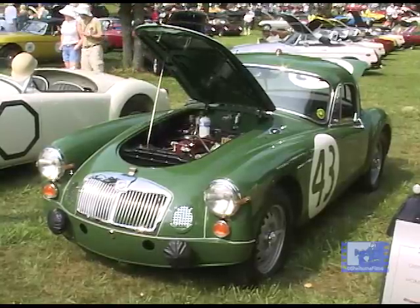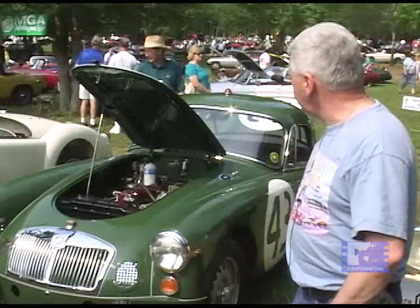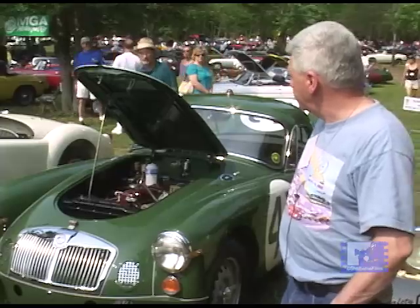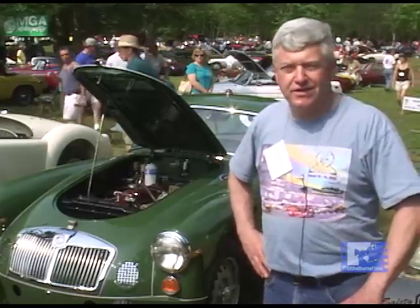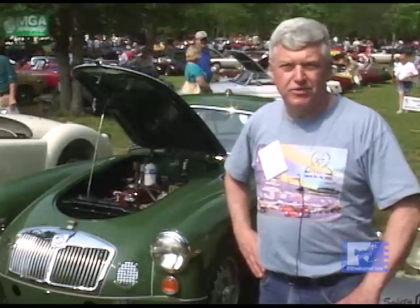It uses the twin cam disc brakes all around with knock-off disc wheels. Most of the rest of it is fairly stock — different wiring harness, different suspension components, different spring rates — but other than that it's a pretty stock car.